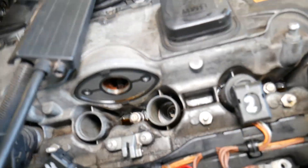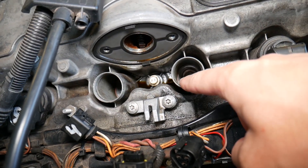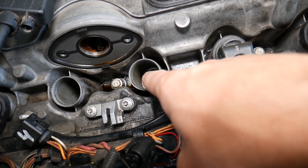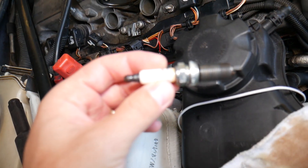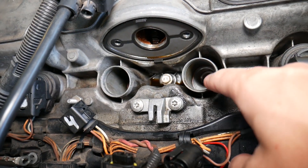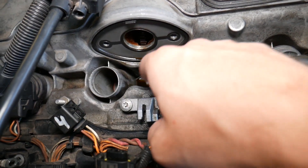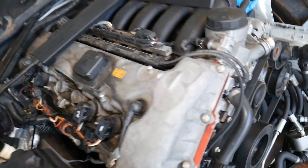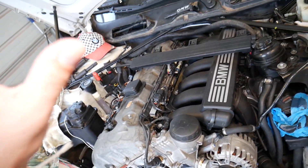Something super simple many people don't think about: if you washed your engine, make sure the spark plug wells are clean and dry before reinstalling the ignition coils. Water in the wells can cause misfire. Also, make sure there's no engine oil on top of or inside the spark plug wells — that can be caused by a leaking valve cover gasket, which allows oil to pool on top of the spark plug, eventually causing misfire.